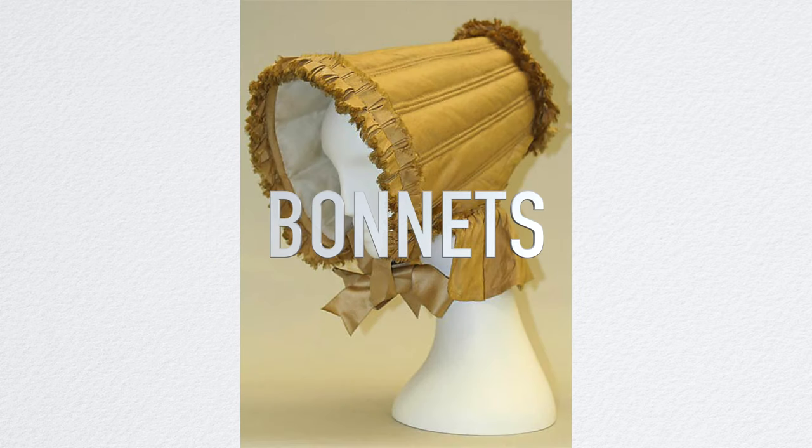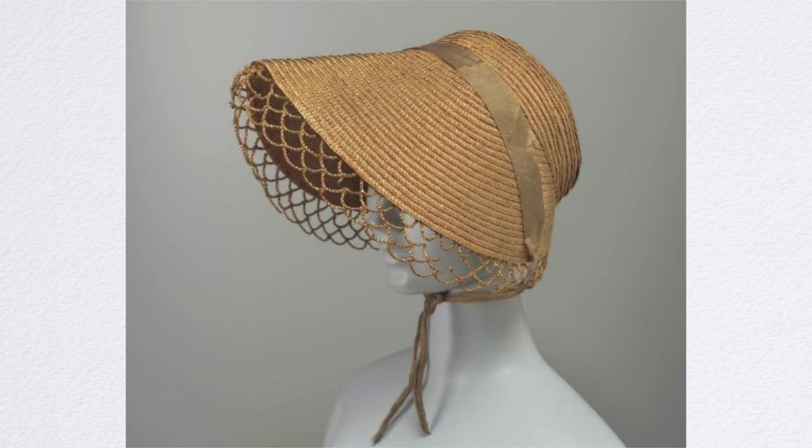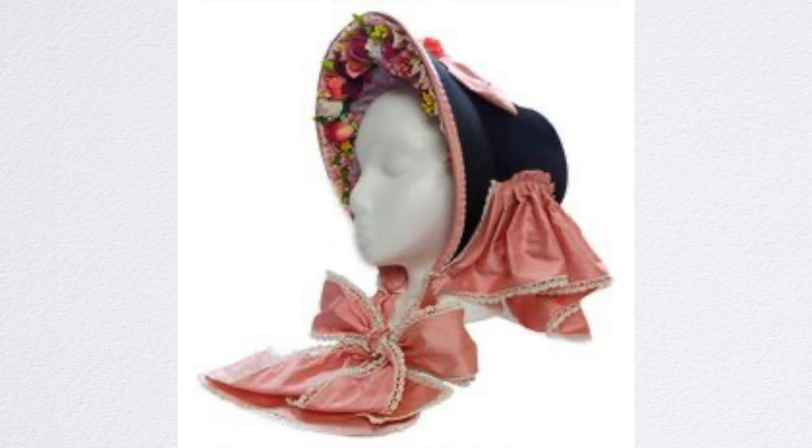Now we're getting into the accessories, and we're going to start off with bonnets. They were worn by women during the 1830s. They had small brims that revealed the face, and during the middle of the century, bonnets with high brims and elaborate trimmings became very fashionable. Middle-class women would often have at least two bonnets — one for the summer and one for the winter — while wealthier women had many bonnets.